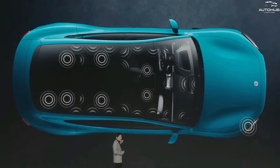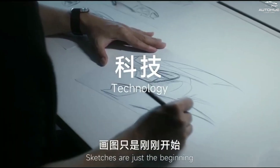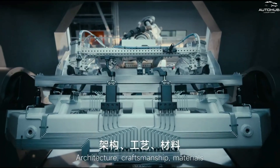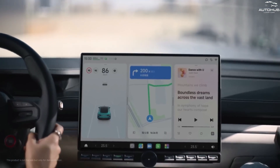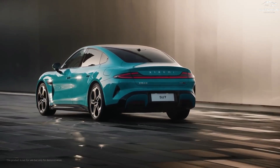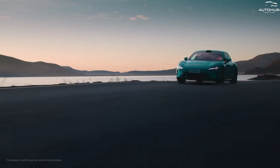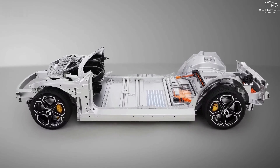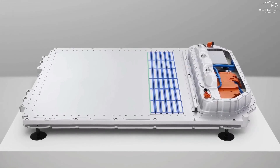Xiaomi did not use a ready-made architecture for its electric car, but developed its own platform called EV Modena — named in honor of the Italian city where the famous car designer Enzo Ferrari was born. The EV Modena platform has a number of advantages over traditional solutions: it allows the battery to be easily integrated into the electric vehicle design, reducing weight and increasing interior space; it increases the overall strength of the entire machine and protects it from shock and overheating; and it provides flexibility in the choice of components and design, making it possible to create different models based on the same platform.